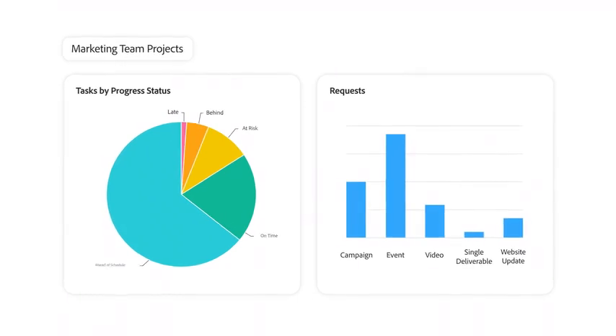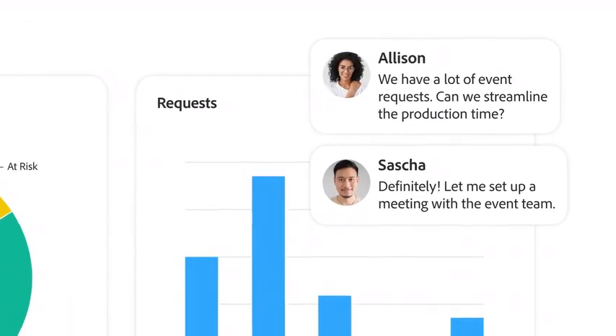From your dashboard, surface insights and data to make better decisions, and make sure your work is driving your goals.